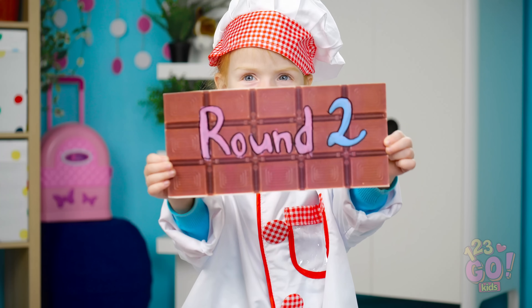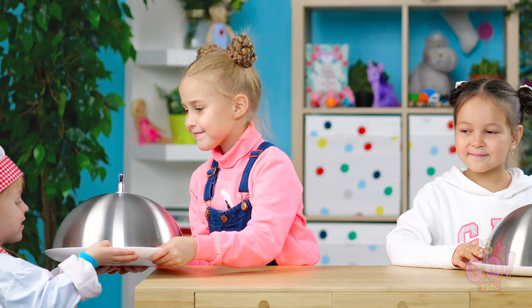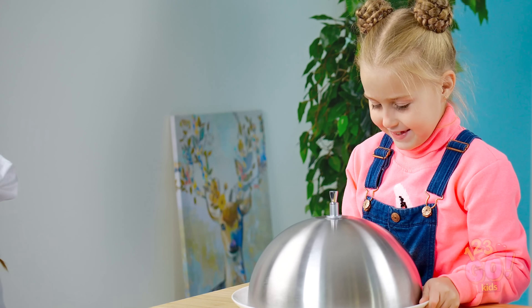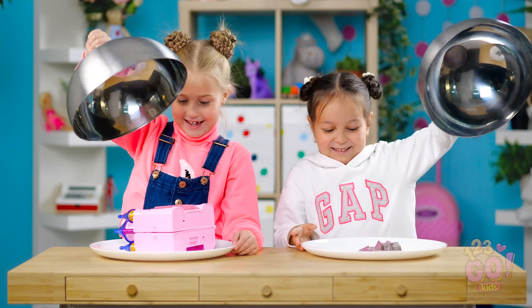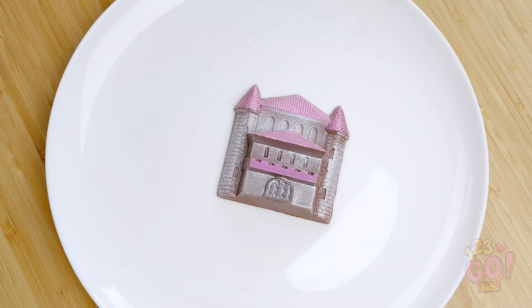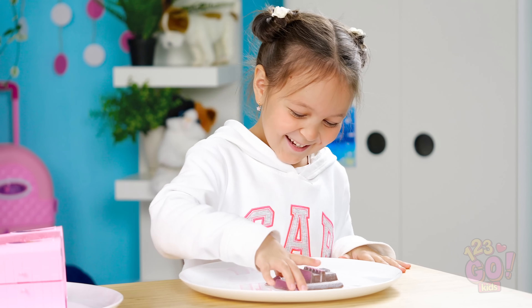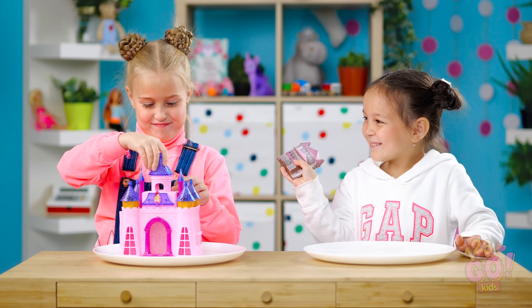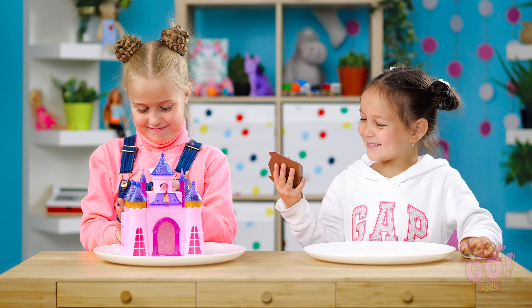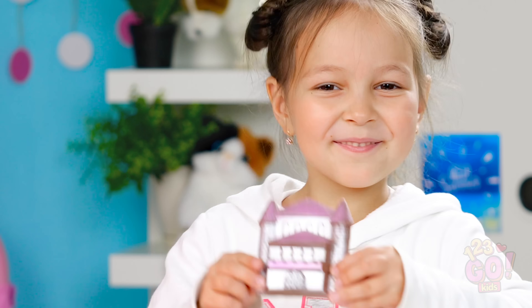We're now in round two! Alright chef, what do you have up your sleeve this time? Those look pretty heavy! Okay girls, wanna lift those lids? Wow, what do we have here? We've got a chocolate castle! And a beautiful toy castle! Check out all this excitement! I have a feeling the chocolate may win this round! Hold it up proudly! By the look on your face, it seems the toy castle is not as exciting as the chocolate one! You can play with both of them, but only one of them becomes a delicious snack when you're done!